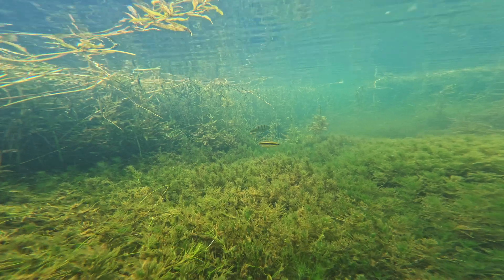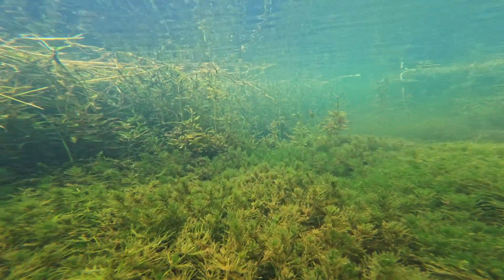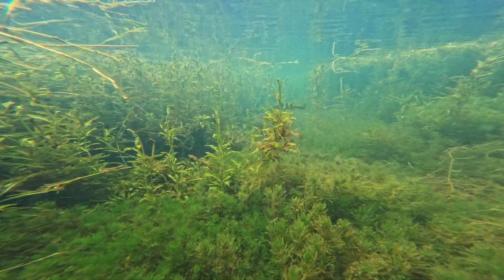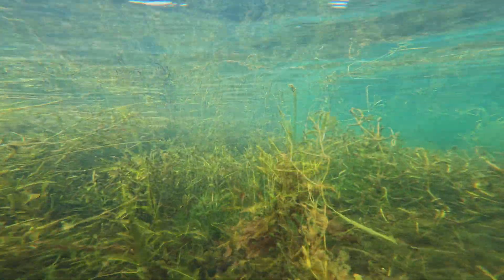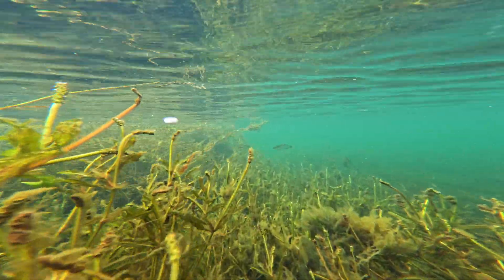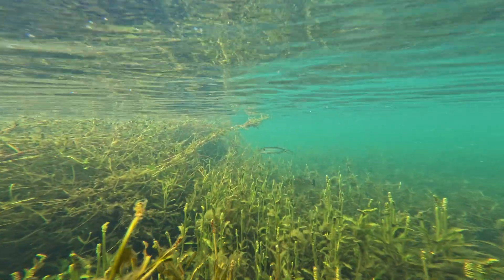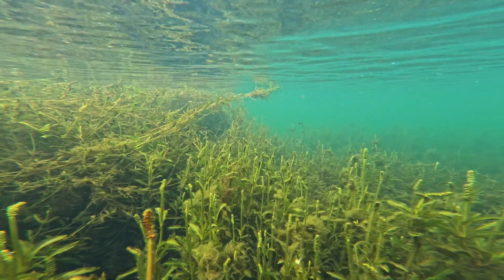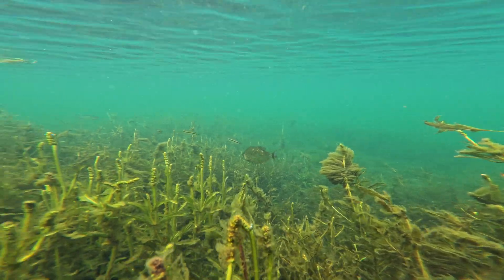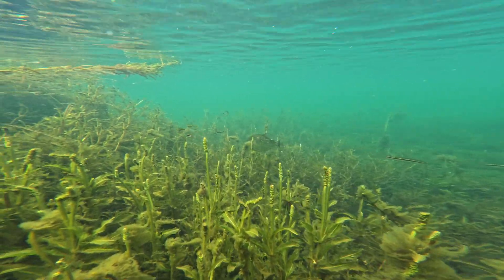Despite strong efforts of conservationists, the sports fishing lobby in Brazil is fighting every step of the way to prevent peacock bass from being removed from habitats where they don't belong. Here you can see two native predators: the piranha Serrasalmus brandtii and the dogfish Acestrorhynchus lacustris. These efficient predators are found in large reservoirs such as this one, where they flourish due to the fact that prey is concentrated in a confined area.